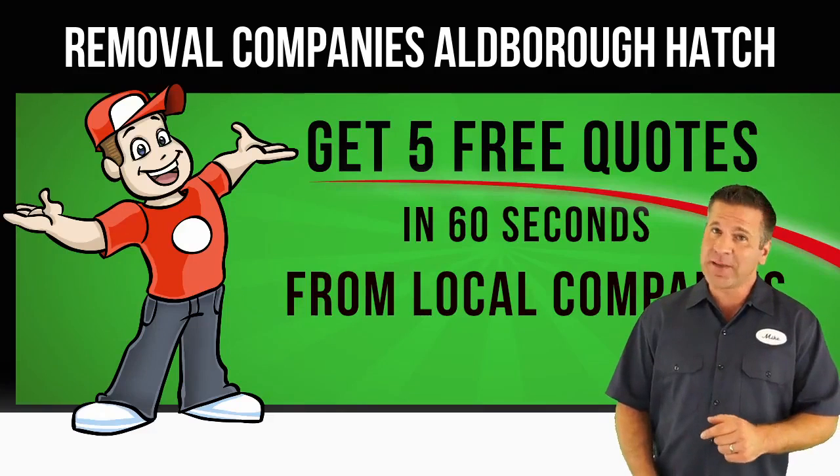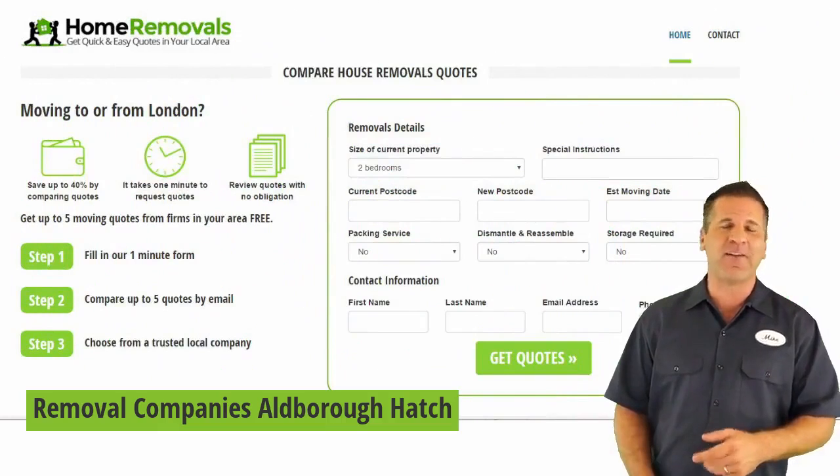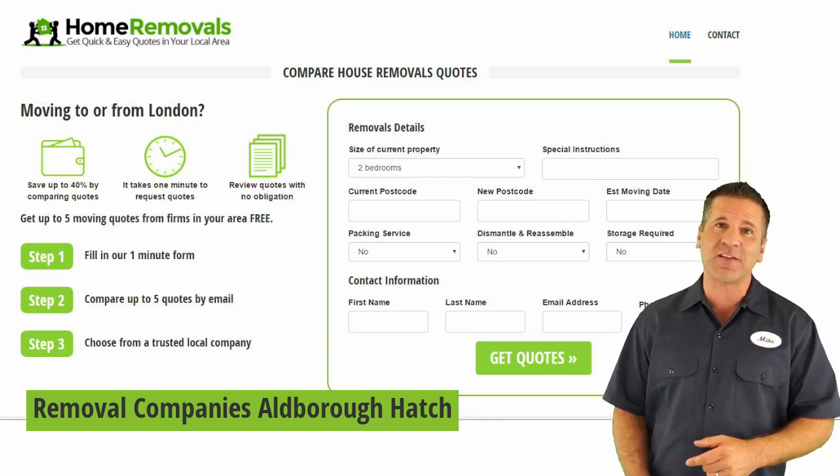If you're searching for a trustworthy and affordable removals company in Aldborough Hatch, you've come to the right place. We're proud to be among the top local home removal quote companies in the UK.